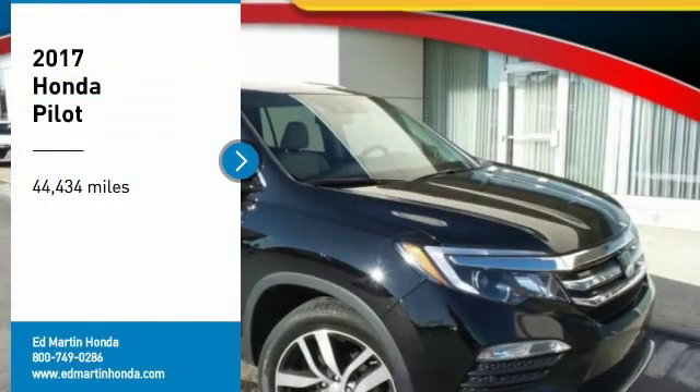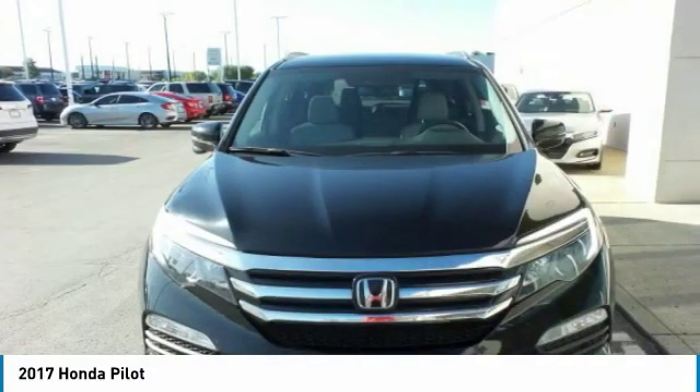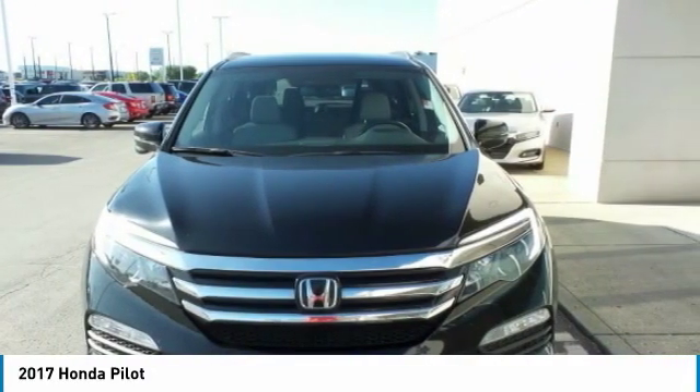Looking for the right vehicle? Check out the 2017 Pilot. Optimal utility. Indulgent interior. Powerful performer.